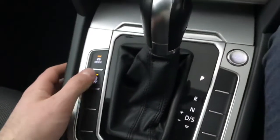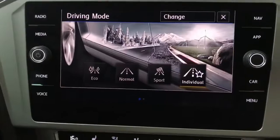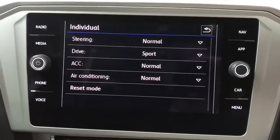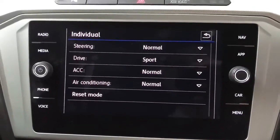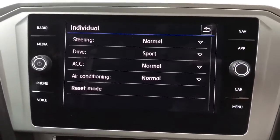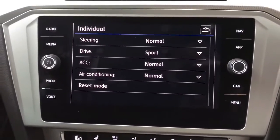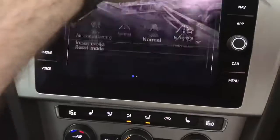Down here we have your engine start-stop and your driving modes: eco, normal, sport, and individual. In individual mode you can change things slightly to suit your preference — for example the steering can be set to normal while the drive is in sport, so you get a sharper throttle response from the sporty drive setting but with the nice light, manoeuvrable steering from the normal setting.